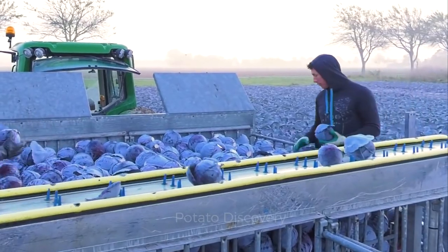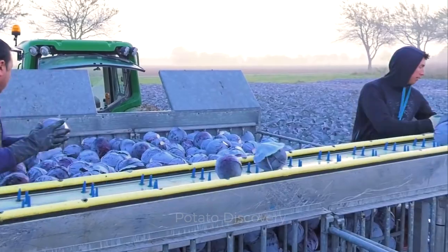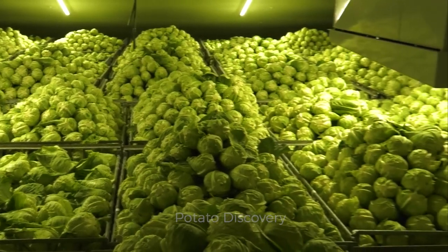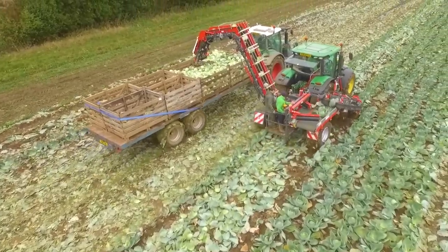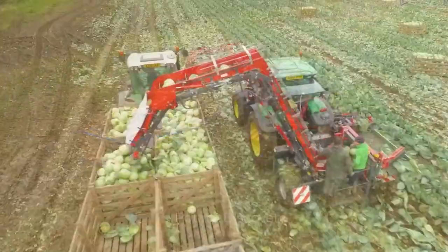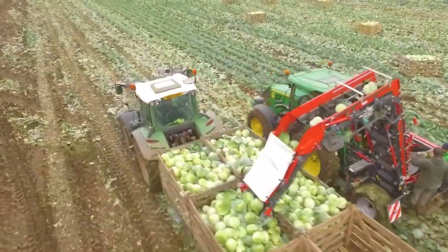On average, these workers will work six hours a day and their wages are about $35 an hour. This is the process of harvesting cabbage in another field in the Netherlands using a more modern machine.